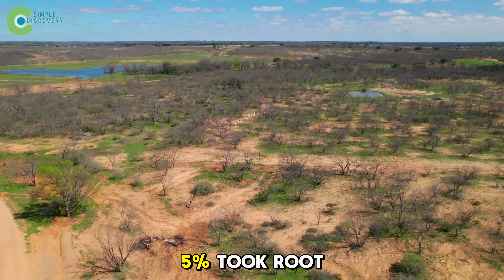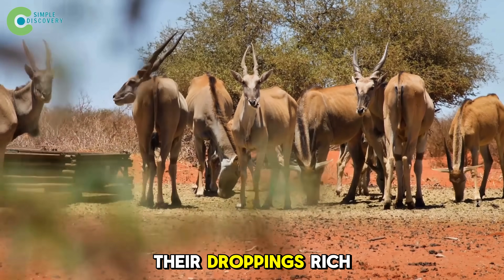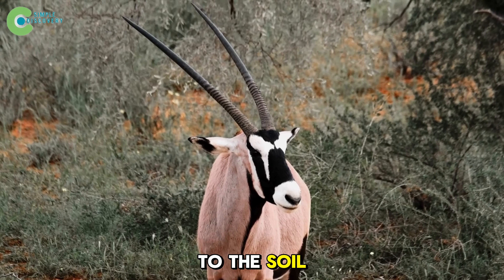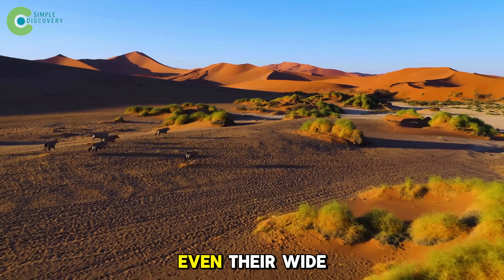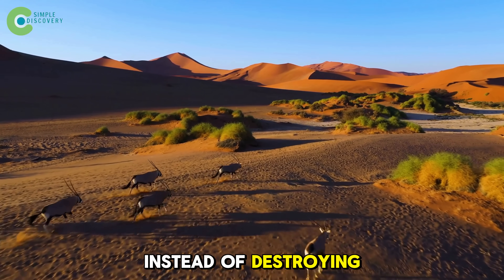Even if only 5% took root, the land would start turning green. Their droppings, rich in nitrogen, phosphorus, and potassium, brought nutrients back to the soil. Microbes returned. Roots took hold. The ground began to breathe again. Even their wide hooves helped seal moisture in, instead of destroying it.